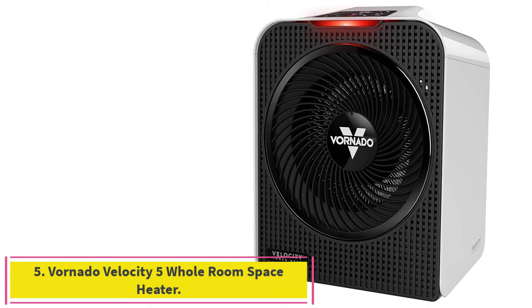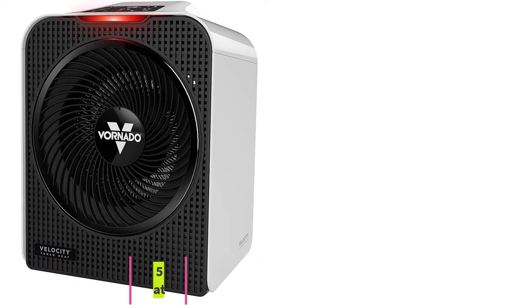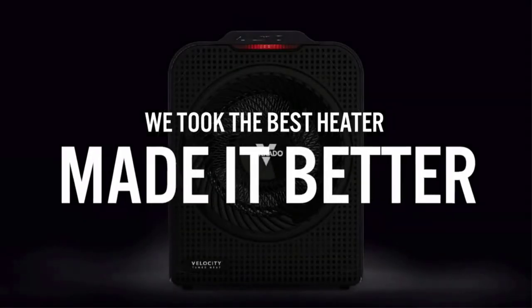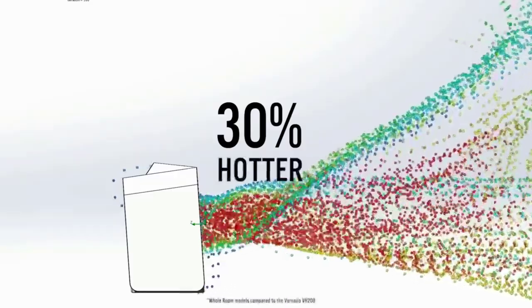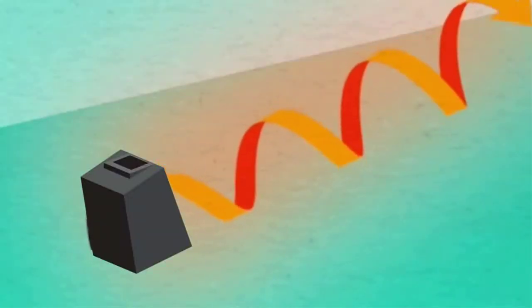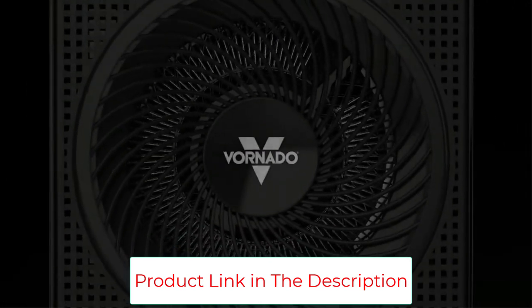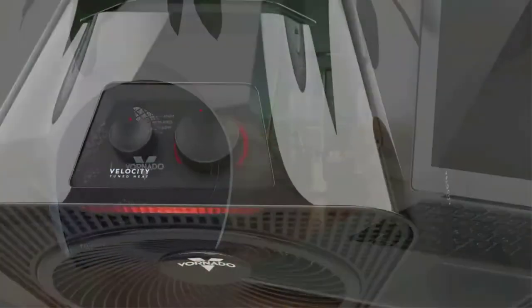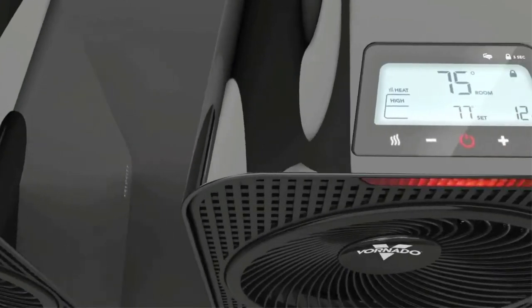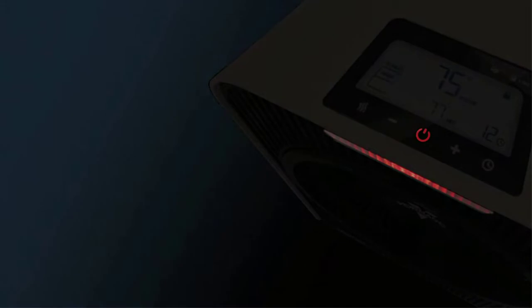Number 5: the Vornado Velocity 5 Whole Room Space Heater. With velocity-tuned heat, the Velocity 5 delivers hotter heat than ever before. Its specially-tuned aerodynamics moves more air faster and farther while producing slightly more sound — about 10 decibels more — than a traditional Vornado heater. Advanced safety features include a cool-touch case, tip-over protection, locking controls, and an automatic safety shut-off system for worry-free use. Use the LED touch controls to select two quiet heat settings — low 750W or high 1500W — a fan-only option, a 1–12 hour energy-saving timer, and bedtime mode.